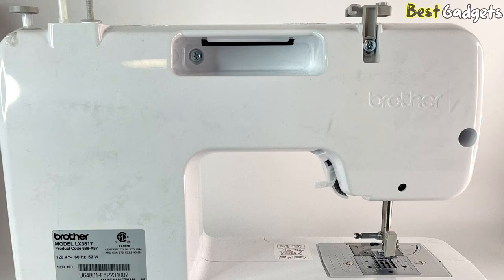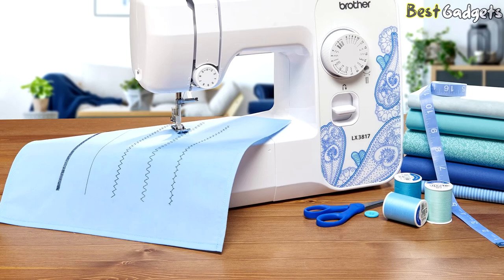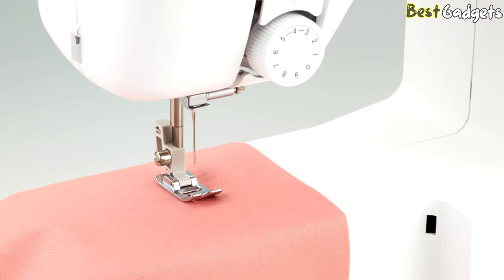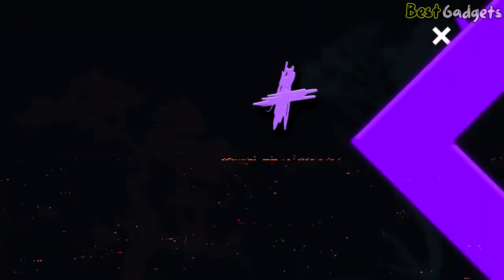Can it sew denim or thick layers? Brother says as long as your layers are 6 millimeters or thinner, you are good to go. For anything thicker, be cautious — choose the correct needle and thread types, and if you still have problems, try turning the handwheel toward you rather than using the foot pedal. The workspace is lit with an LED light. Overall, the Brother LX 3817 is great for the budget-minded beginner who's just not sure they'll adopt sewing as a serious hobby quite yet.